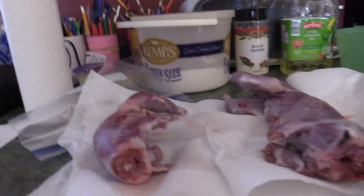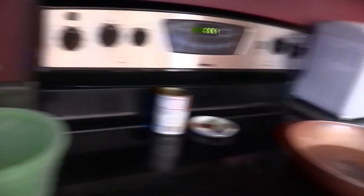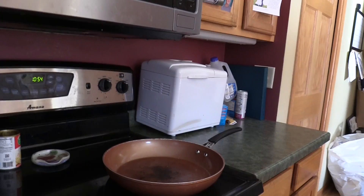Hi everybody, we're back in the kitchen. It's been a day later. We let our squirrels soak overnight in some salt water just to kind of get everything out of them. Now we're going to cook them. We are going to be cooking them in all purpose flour with black pepper and some canola oil. We're going to get that in the pan right now.